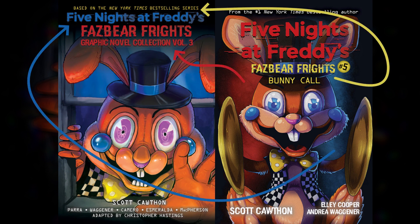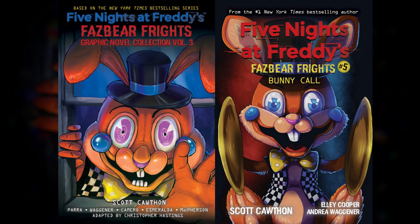The logo takes the original corners from the original Fazbear Frights cover and puts them in the new cover. The red in Fazbear Frights Collection vol. 3 is one side of the original background. The blue of Fazbear Frights is on the other side of the background. And the 'based on the New York Times bestselling series' text is yellow, just like the original Fazbear Frights 5 text from the original cover. I think that's a great way to keep the original cover color scheme. It's iconic and it makes the new cover just a little better.